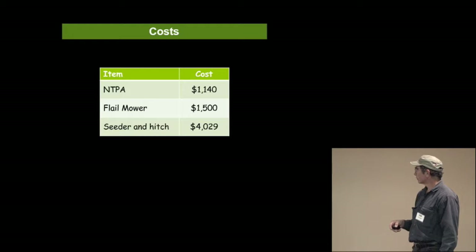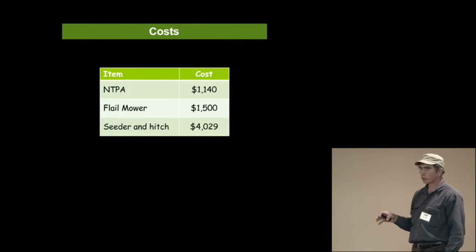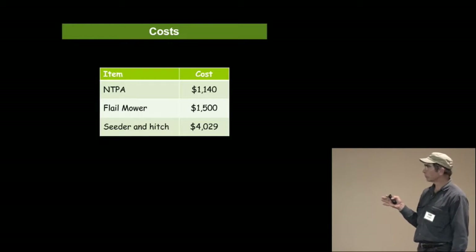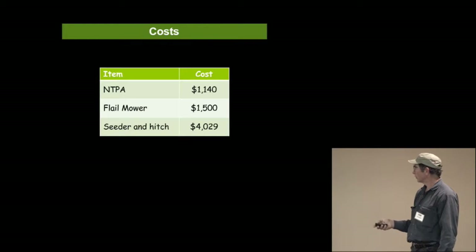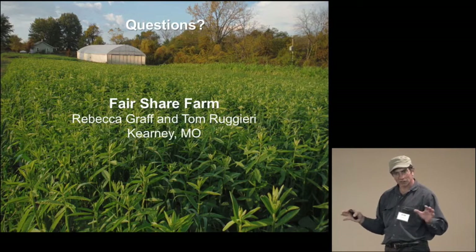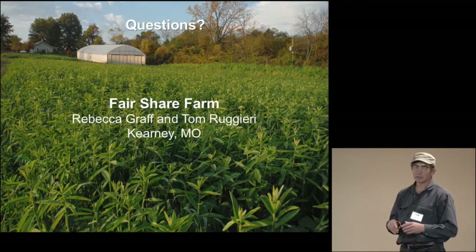These are some of the costs. The no-till planting aid, with us already having a toolbar and a few things, was about $1,100. The flail mower I found online and came out to Kansas to pick it up. The cover crop seeder with the hitch was a little over $4,000. We tried and tried — it's not necessarily a system that's going to work in our area, in our soils, for us.